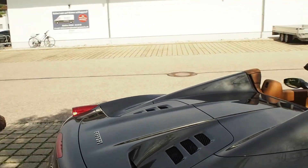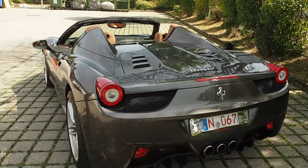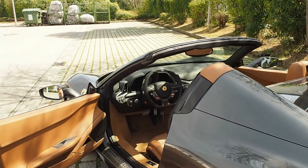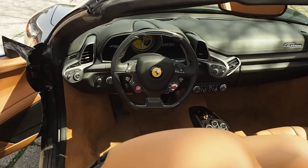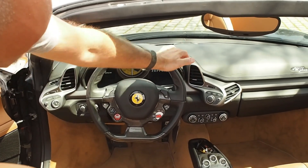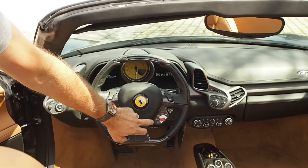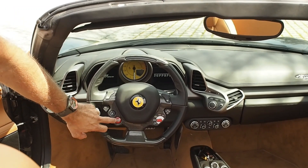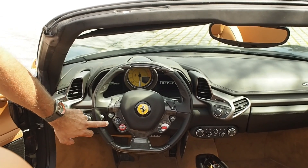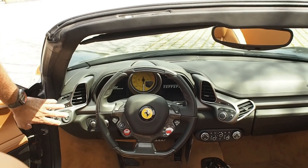Now let's go to the other side — I'll show you the cockpit. You can see here the F1-inspired steering wheel. Here are the two shift lights. Everything else is integrated into the steering wheel: the indicators, the choice of driving modes, the windshield wipers, the windshield washers, and the engine start. It still has a classic key — you turn on the ignition and then start it here. Here I can adjust the suspension, and here is the high-beam flash.